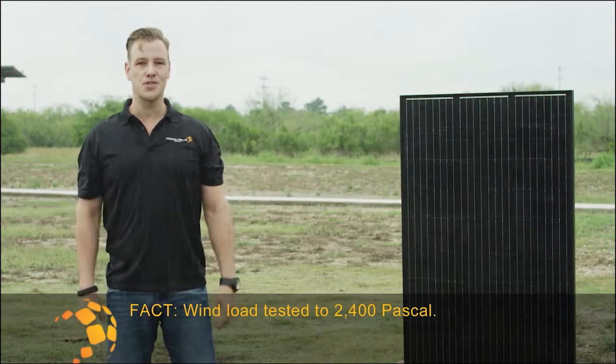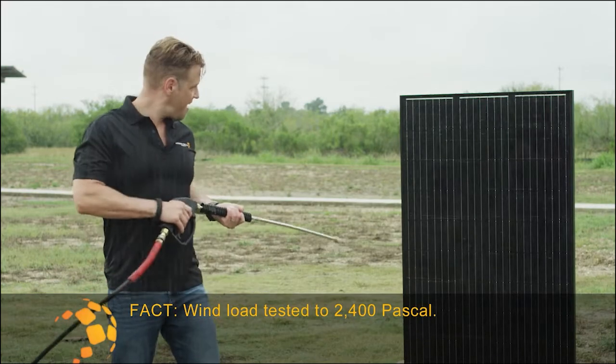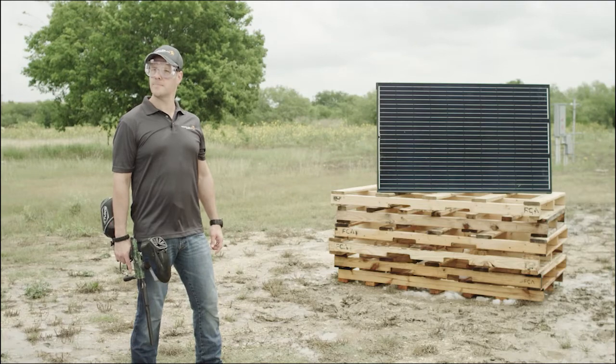They can handle extreme weather like Gulf Coast storms. We're talking crazy wind and penetrating rain. And Mission Solar panels are strong enough to survive the neighborhood kids' best shots.